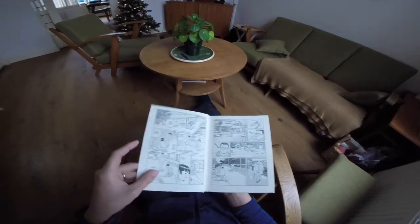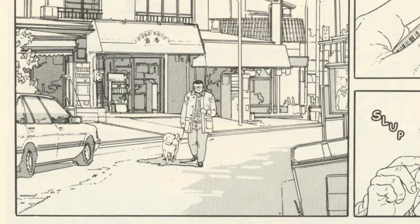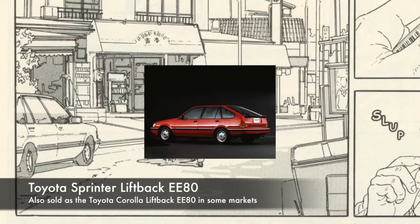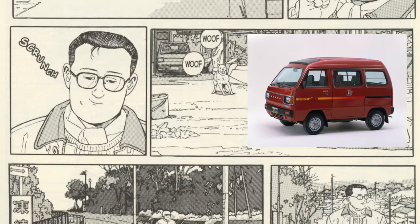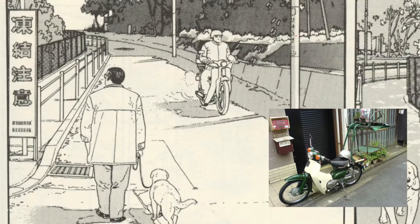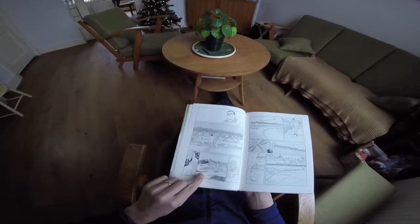On page 15 we have the first car we can identify. It looked so familiar I couldn't even place it at first, but this is a Toyota Sprinter E80 hatchback — what really gives it away are the wheels and the back window. Next to it you can see a Honda Acti, and coming from the other side there's a Honda Cup or Super Cup moped — it's not entirely clear which one.